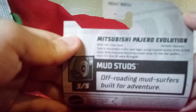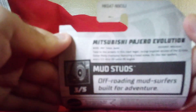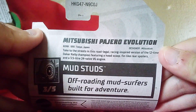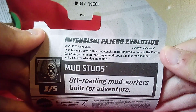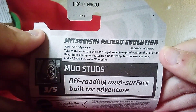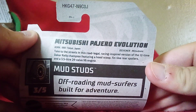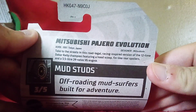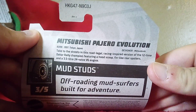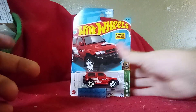And that's why it's a Japanese SUV. The box says: take to the streets — road legal, racing-inspired. A ride champion. Very nice. And it has a 5-liter V6 engine. My god, didn't know that — amazing!